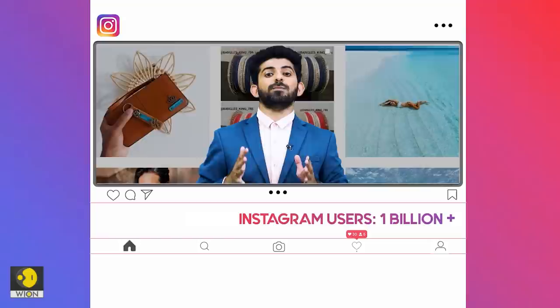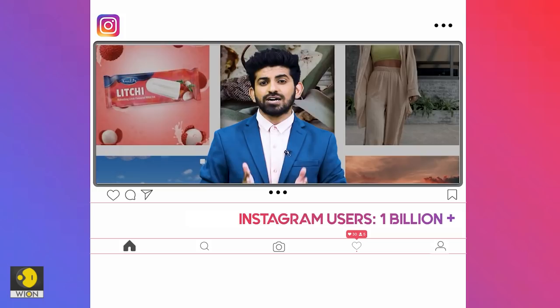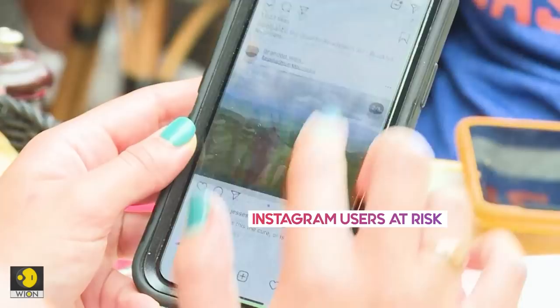Instagram is one of the most used social networks today. It has over a billion accounts. Users share around hundred million photos every day on Instagram. It's that big a service.